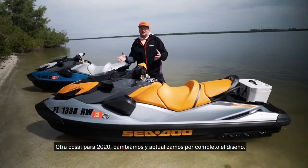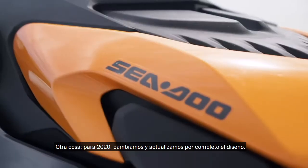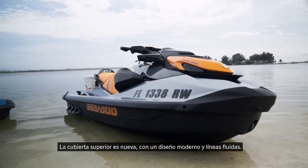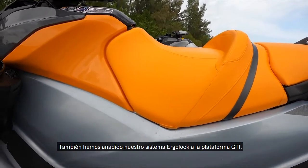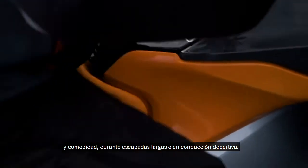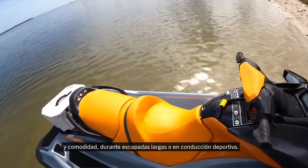The design elements we changed and updated for 2020 include everything — the top deck is new, with very modern flowing lines. We've also added our Ergolock system to the GTI platform, so now we have the narrow saddle where you can really lock in and be very comfortable whether you're going on long rides or being very aggressive.